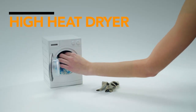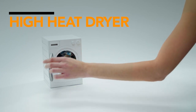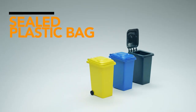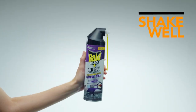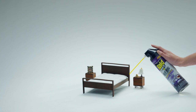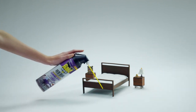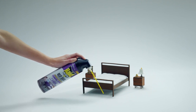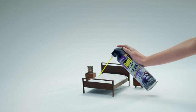Before spraying, place all clothing and bedding from the room in a high heat dryer for 60 minutes, or in a sealed plastic bag and put it in the trash to help prevent reinfestation. Shake well. Apply on and around bed frames, headboards, floors, carpeting, baseboards, furniture, moldings, ceilings, and walls. For mattresses, apply to tufts, folds, edges, sides, and seams until moist.